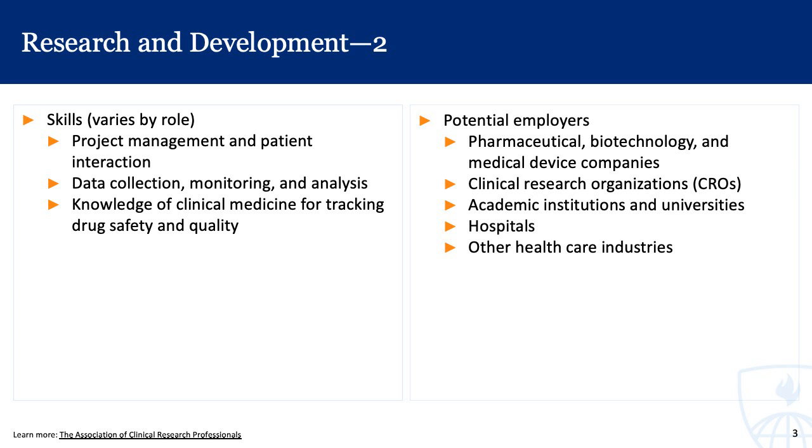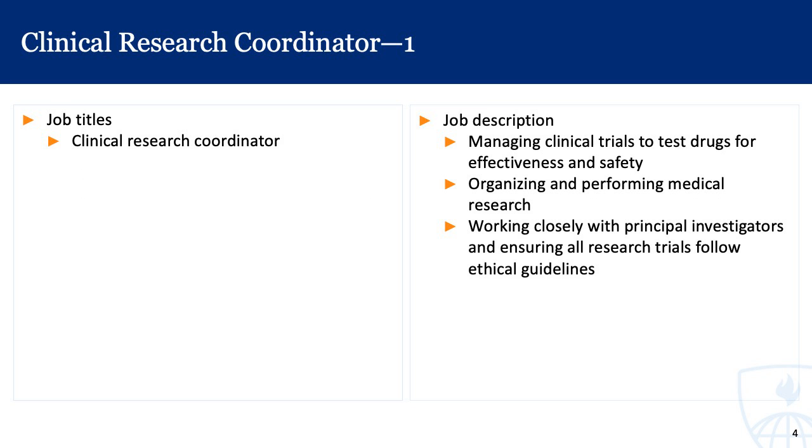There is a helpful link to learn more about clinical research roles. One role we'll highlight is that of a clinical research coordinator. These folks manage clinical trials to test drugs for effectiveness and safety, organize and perform medical research, and work closely with principal investigators to ensure that all research trials follow ethical guidelines. The barriers to entry for this role are lower than for some other fields, and many international health providers go into this role.